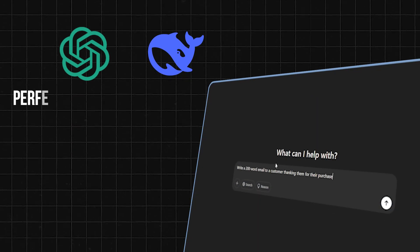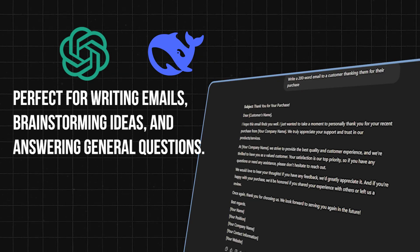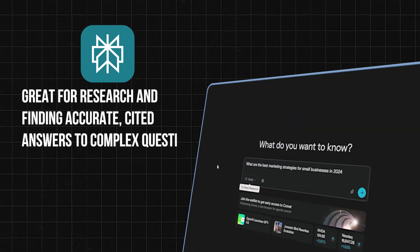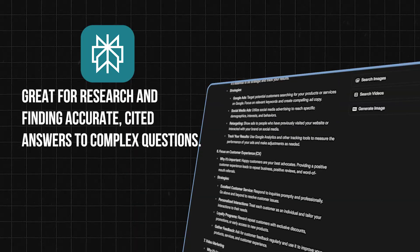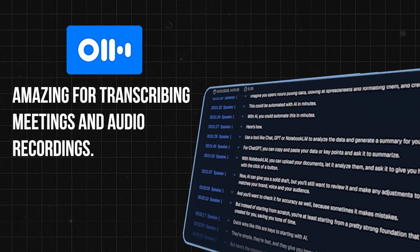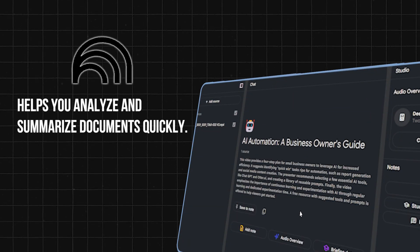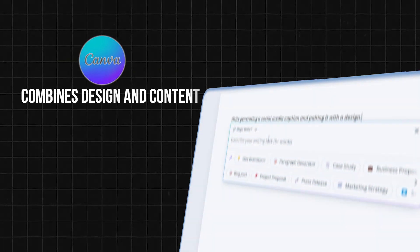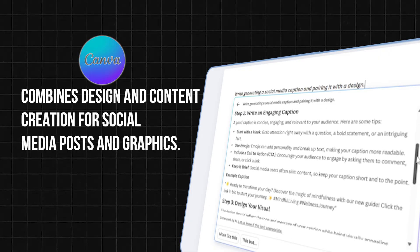I'm going to quickly talk about six tools that cover most of what small business owners need. ChatGPT or DeepSeek — perfect for brainstorming, writing emails, or answering general questions. Perplexity AI — great for research and finding cited, accurate answers to complex questions. Otter.ai — amazing for transcribing meetings and audio recordings. Notebook LM — helps you analyze and summarize documents quickly. And Canva MagicWrite — which combines design and content creation for social media posts and graphics.